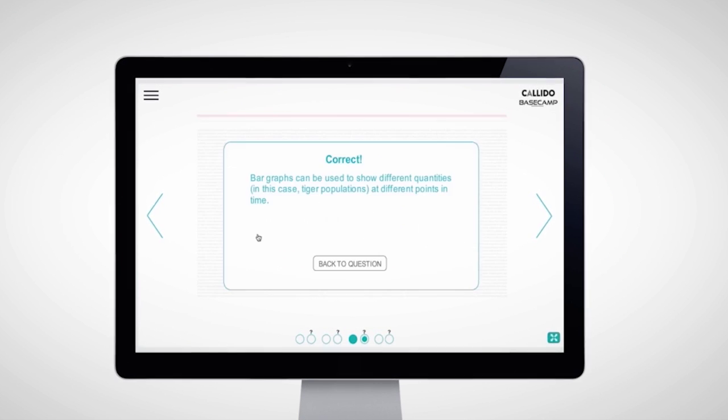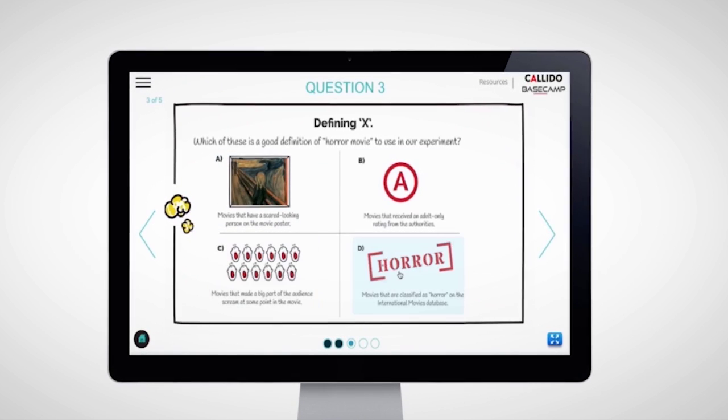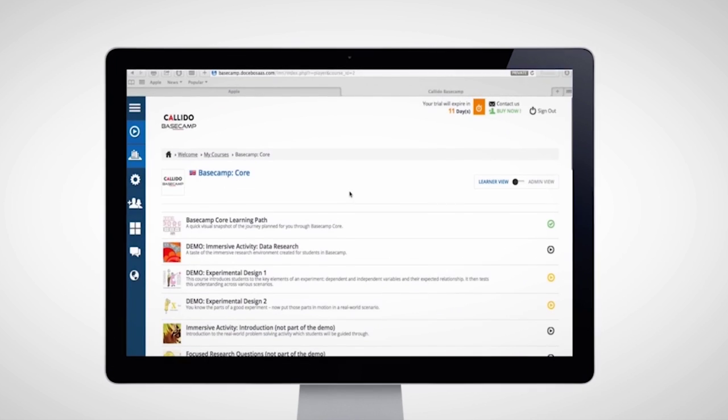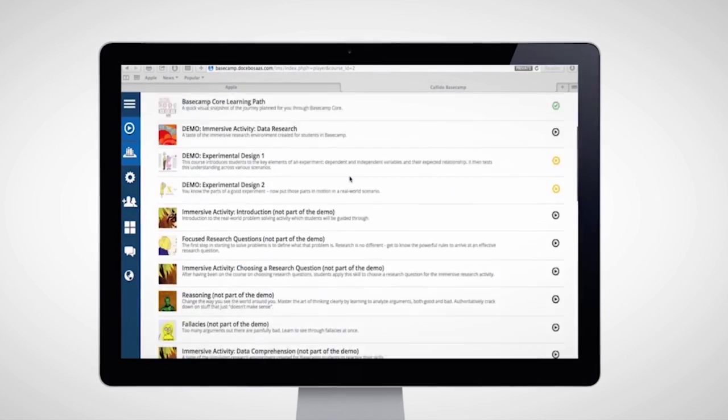And since skills need to be practiced to be mastered, Basecamp simulates immersive, real-world challenges. Calido Basecamp empowers IB students like never before.